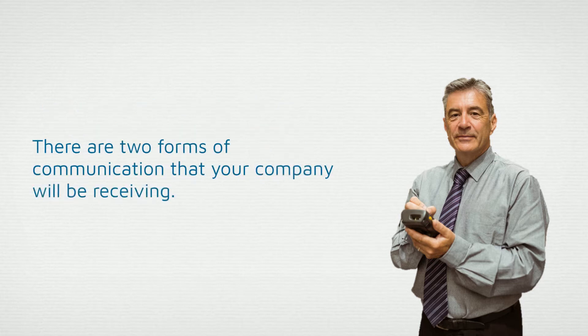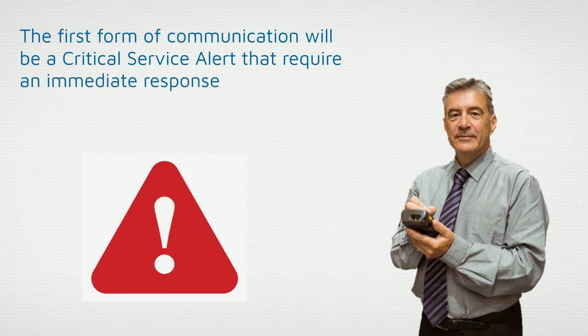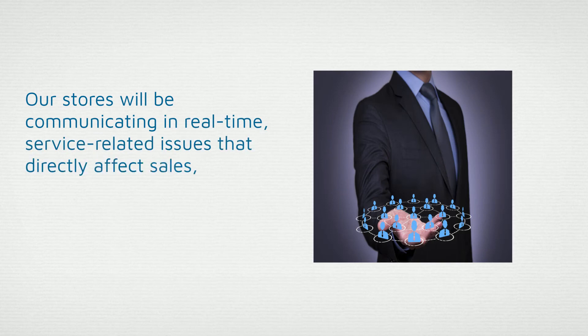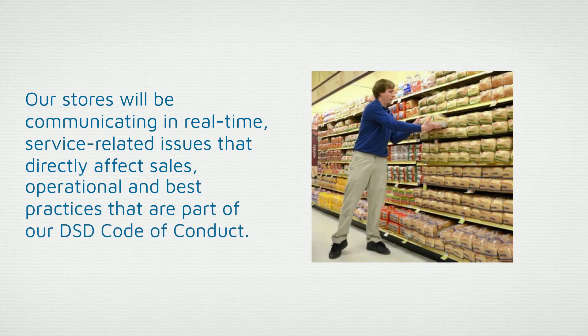There are two forms of communication that your company will be receiving. The first form of communication will be a critical service alert that requires an immediate response and follows an issue resolution escalation path provided by your company. Our stores will be communicating in real-time service-related issues that directly affect sales, operational, and best practices that are part of our DSD Code of Conduct.